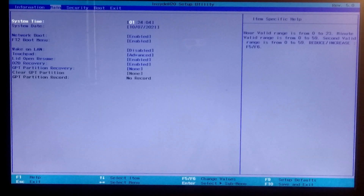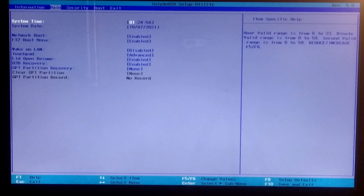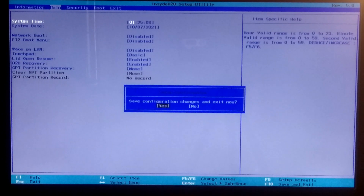Press F9 to reset the BIOS. Note that the BIOS key may be different in your case, so please check the BIOS item-specific information for more details. Once done, press F10 or go to the Exit tab to save configuration changes and exit from BIOS. After that, hopefully your problem will be solved.